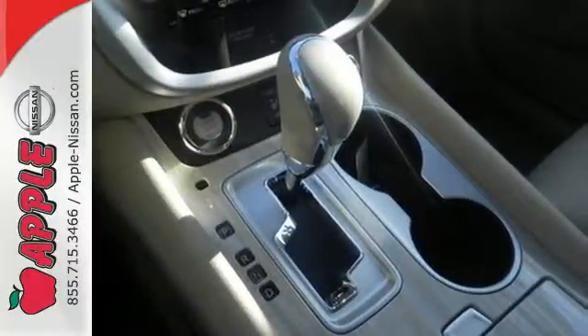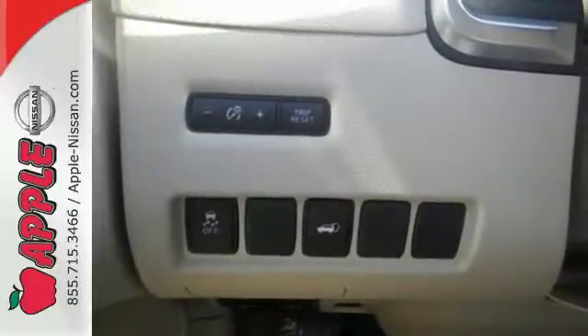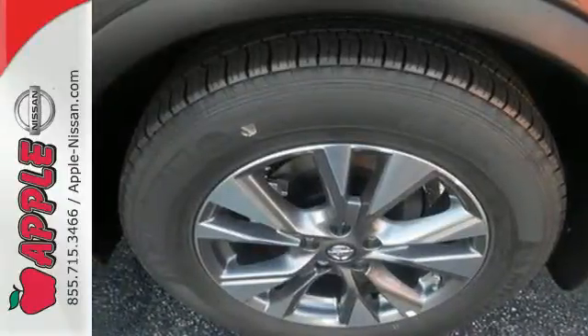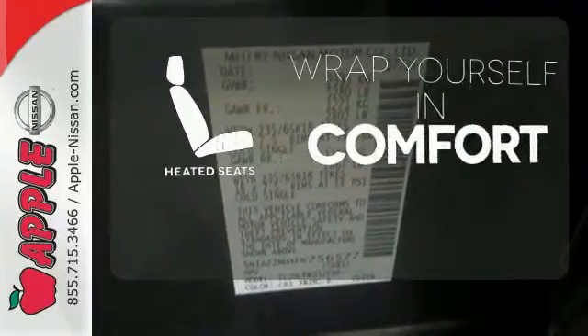Features include intelligent key, dual-zone climate control, and Bluetooth. Plus, to keep you safe, there's an advanced airbag system, vehicle dynamic control, and an advanced drive-assist display. Ward off the chills with the heated seats.